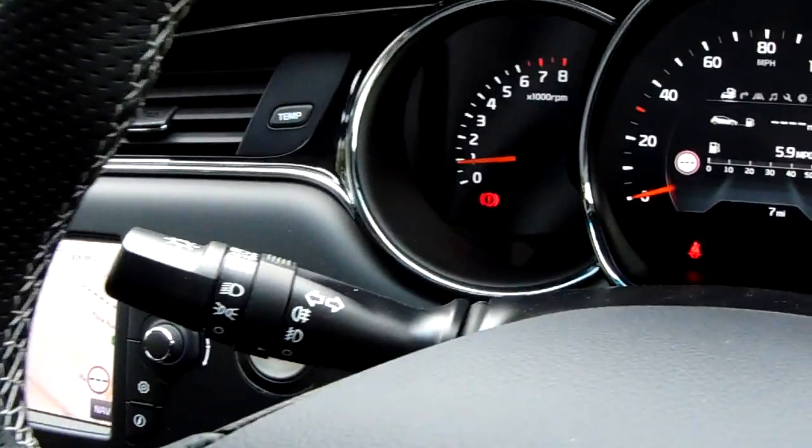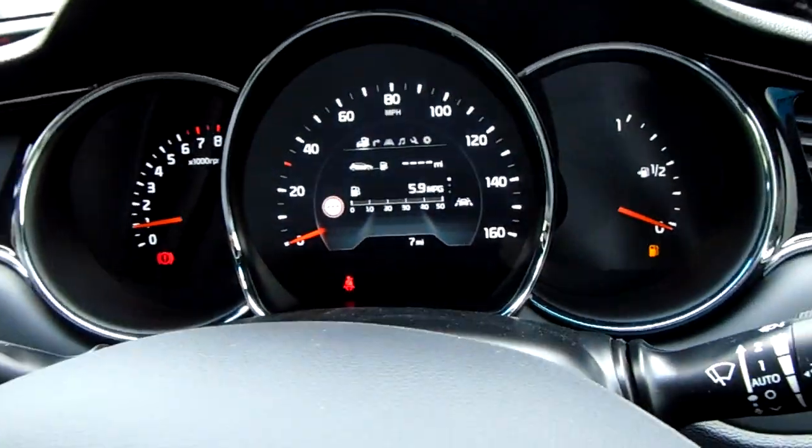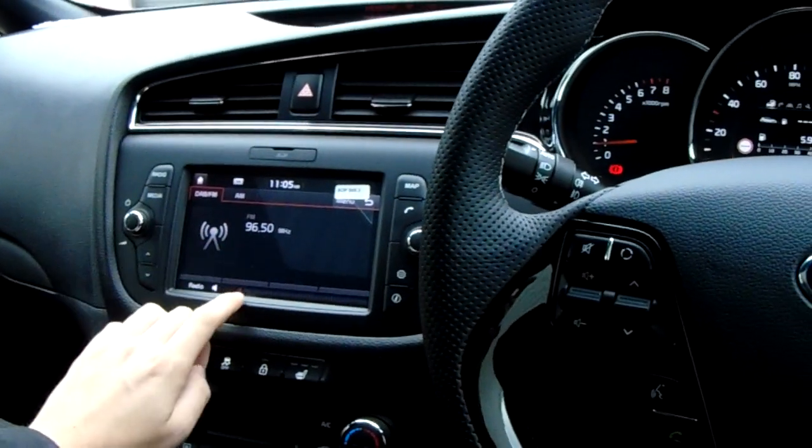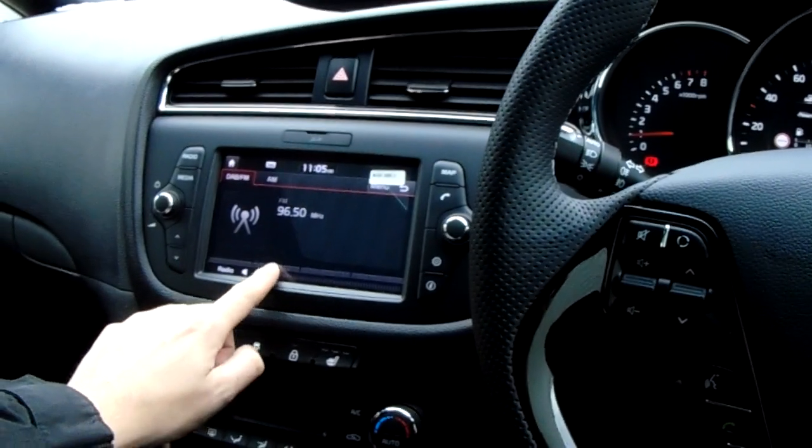Rain-sensitive wipers and auto lights. Seven miles currently on the clock. Starting with the radio, you've got AM/FM with a DAB option as well. It's really easy to navigate to your favourite station using the preset digital list.